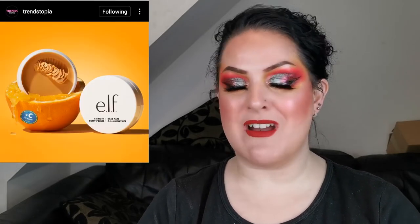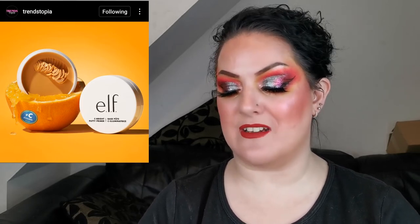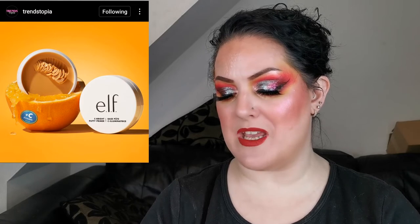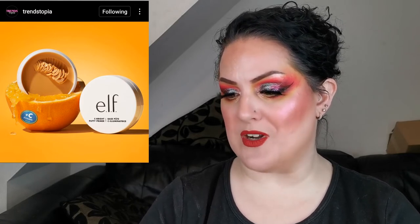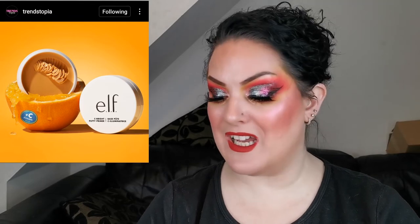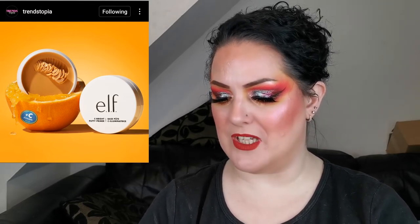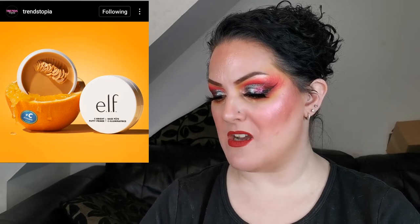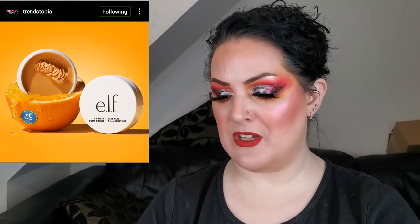I'm really excited about this one and hoping it will be available in the UK soon. Elf have just dropped their Sea Bright Putty Primer. It's a vitamin C infused face primer designed to brighten and even out your skin tone while gripping makeup for all-day wear, retailing for $12. I already have the original and illuminating versions and love them. I really want this one — fingers crossed it comes to the UK.